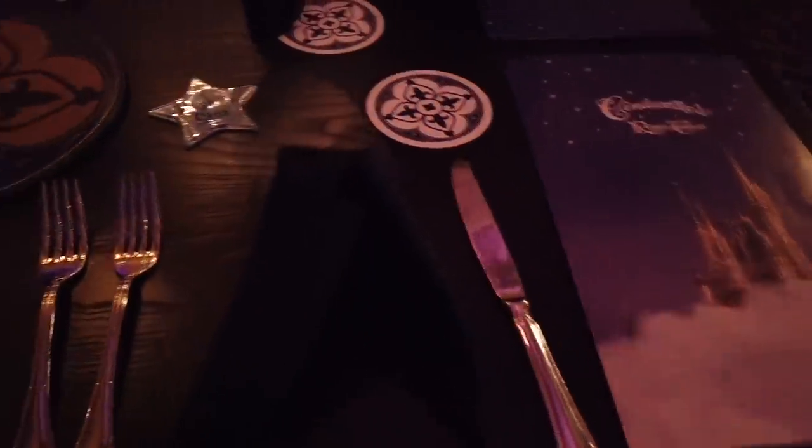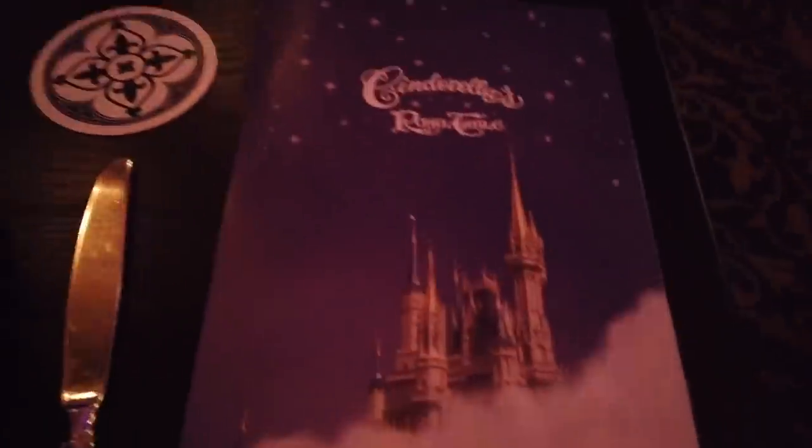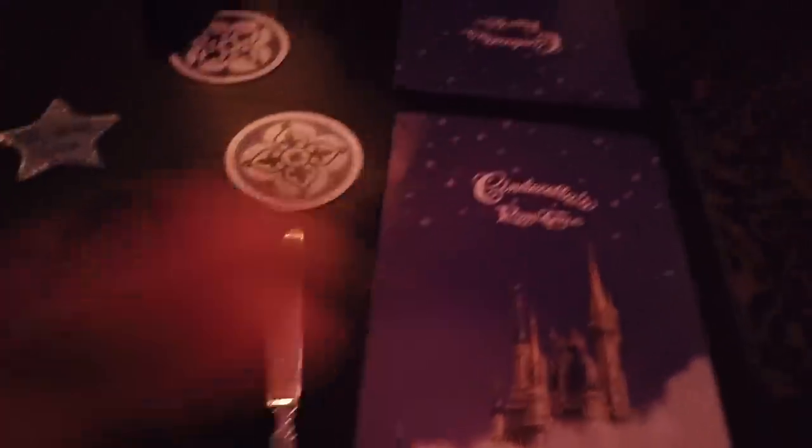The place setting at Cinderella's Royal Table includes a napkin and a wishing star, which is very exciting, plus your menu — a beautiful picture of the castle. The dining room has an amazing, very regal, palatial feel. It's relatively small and a little noisy, but otherwise very nice.